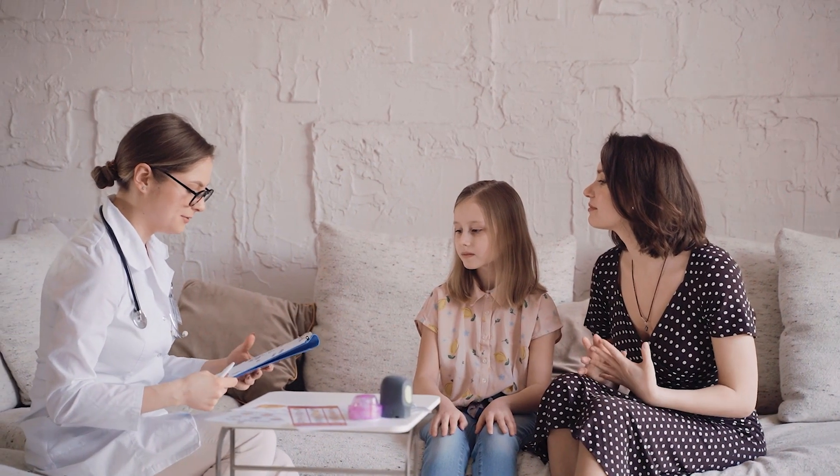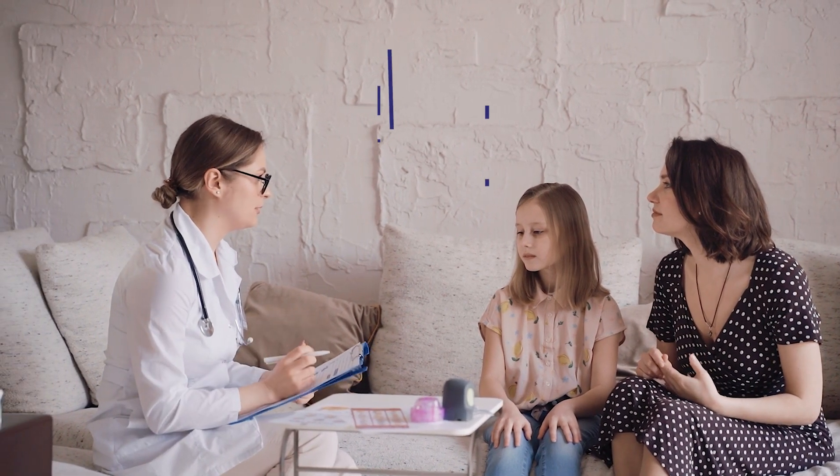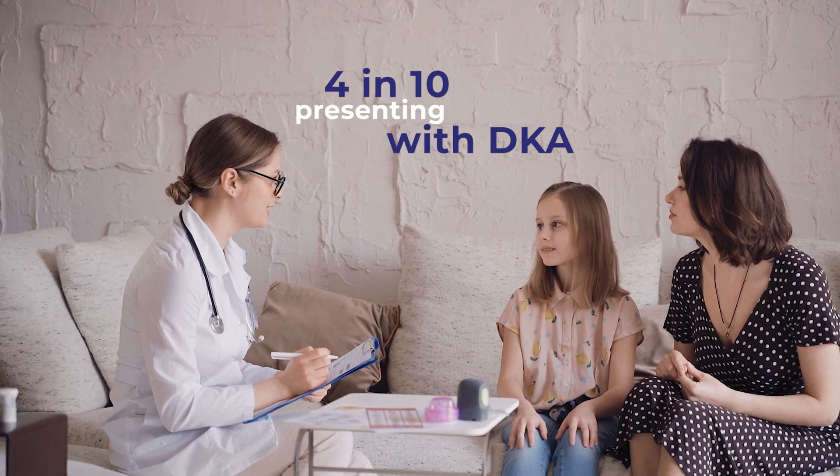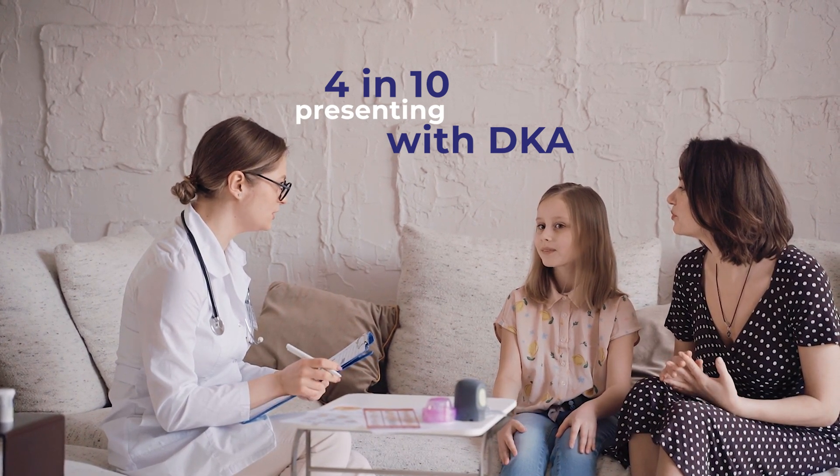In addition to monitoring the rate of diabetes, we also monitor the rate of diabetic ketoacidosis. What we know is that the number of young children presenting with ketoacidosis at the time of diagnosis is very high, with more than four in ten of our young people presenting with this life-threatening complication of diabetes. It's for that reason that we're talking to you today — to raise awareness both of diabetes and ketoacidosis.